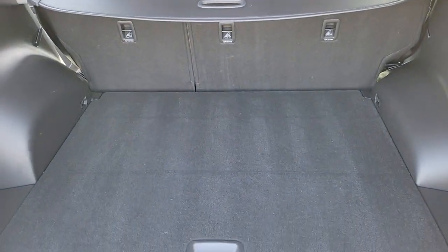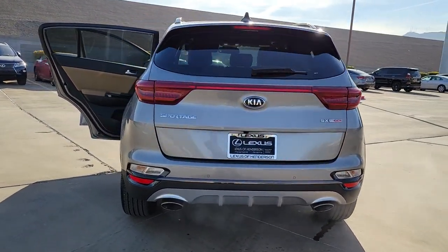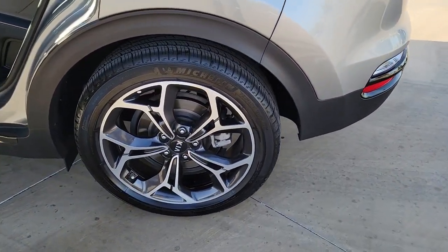The following are some of this vehicle's highlighted options: navigation system, sun/moonroof, keyless entry, backup camera, power passenger seat, heated mirrors, satellite radio, fog lamps, power liftgate, and aluminum wheels.